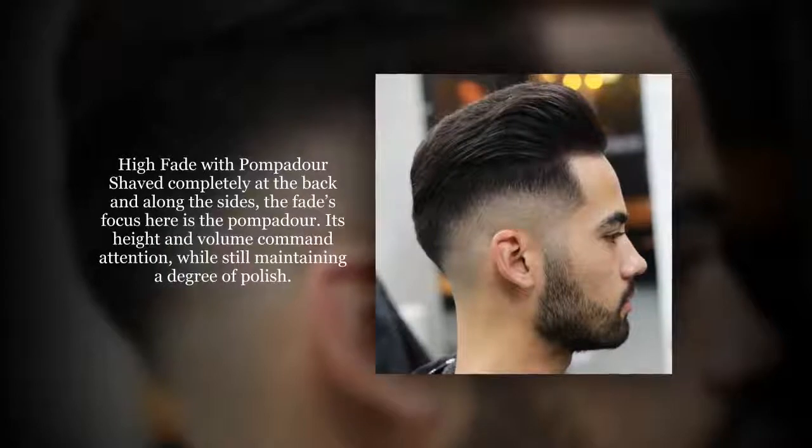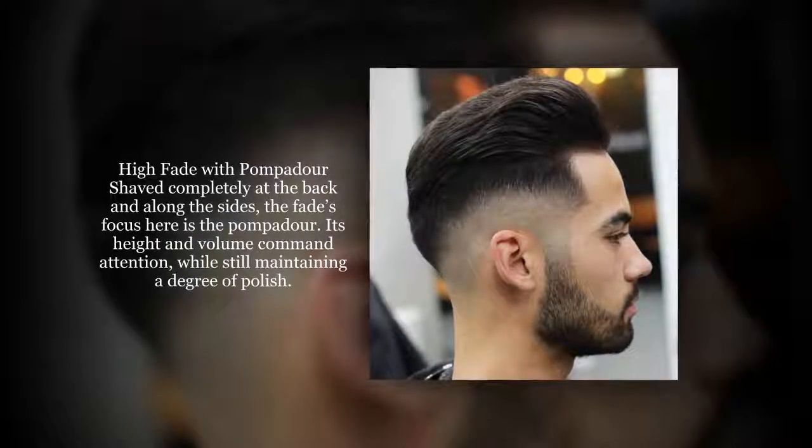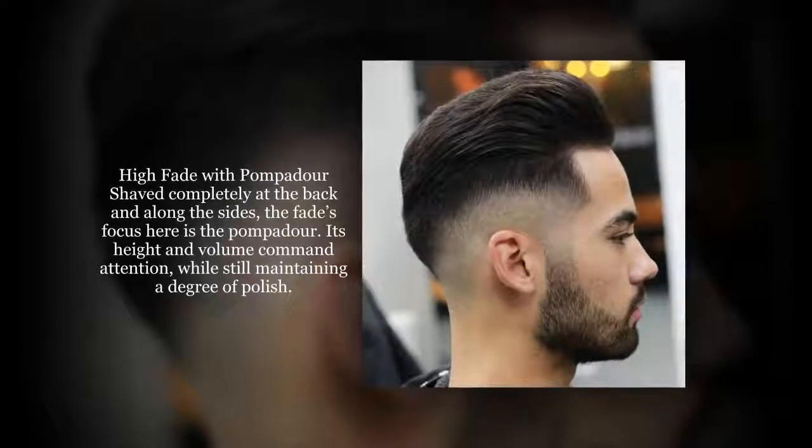Shaded completely at the back and along the sides, the fade's focus here is the pompadour. Its height and volume command attention, while still maintaining a degree of polish.